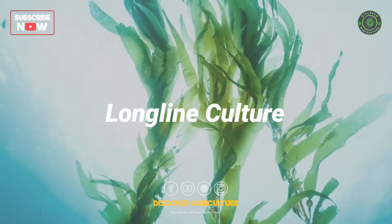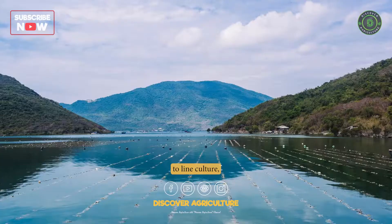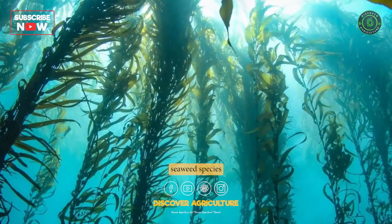Long Line Culture: Long line culture is similar to line culture but involves longer lines and can be used to cultivate larger seaweed species such as kelp.